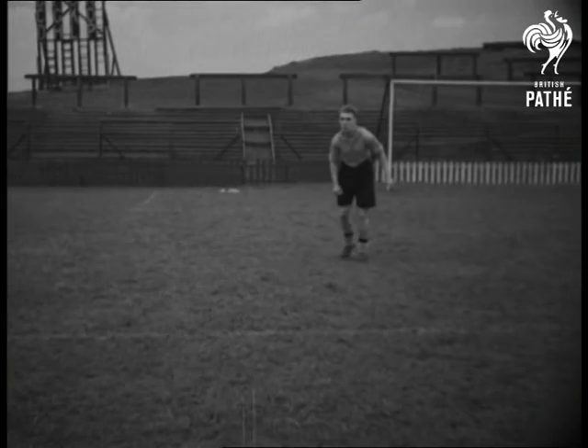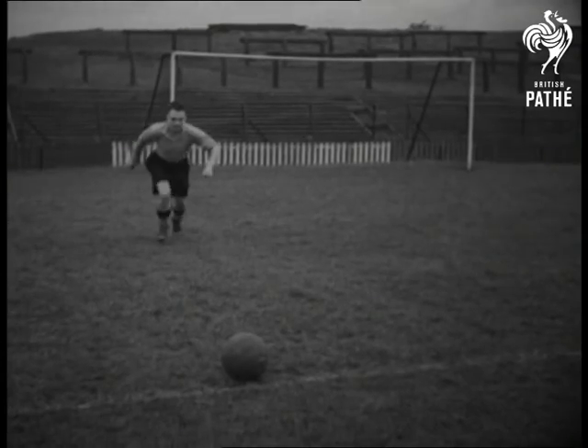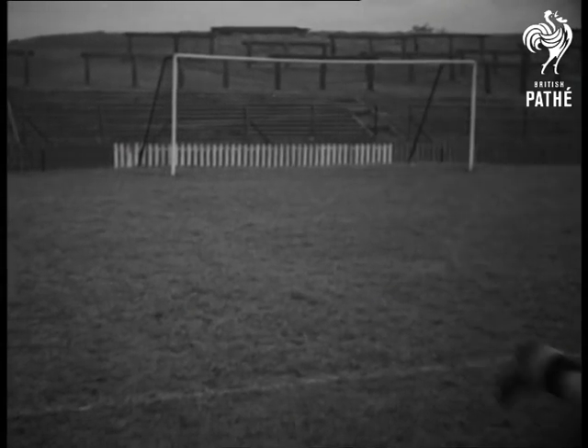Billy Anderson, left full-back, broke a leg while playing against Nottingham Forest and was on the sick list for a time. Wilfred Aidy, right full-back, demonstrates how to tackle a goal kick. Slow motion shows the energy behind it.